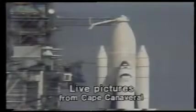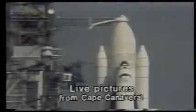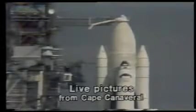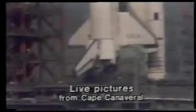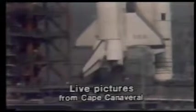T-minus four minutes, 44 seconds, and counting. We have a total of 16 minutes of hydrazine supply for running the APUs prior to liftoff. APU start is complete.